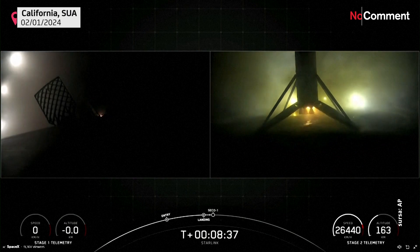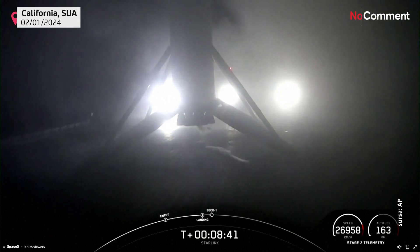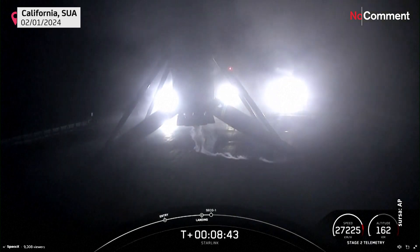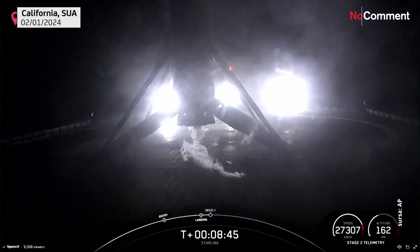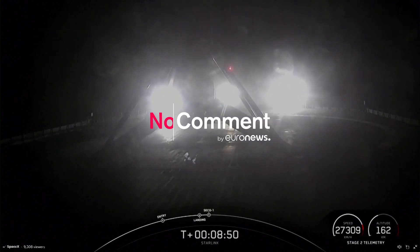Stage one landing confirmed. A beautiful nighttime shot there of a successful landing. That is Falcon 9 touching down for the 260th overall successful recovery of this orbital class.